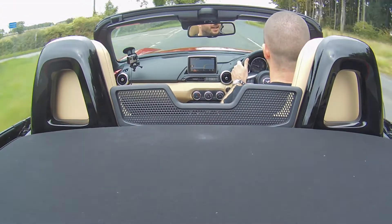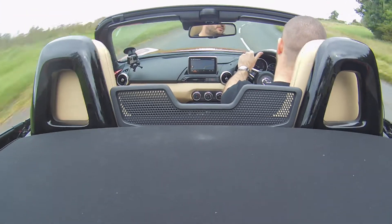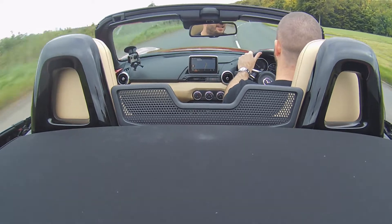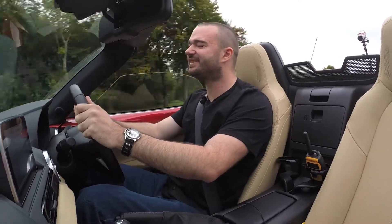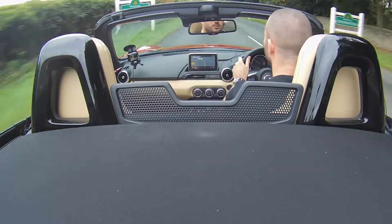This is what the MX-5 really likes: corners. You go with it and it'll just hold. You don't feel at any stage like you're not in control. Yes, it might really want to be sticking the tail out, but it's well behaved.